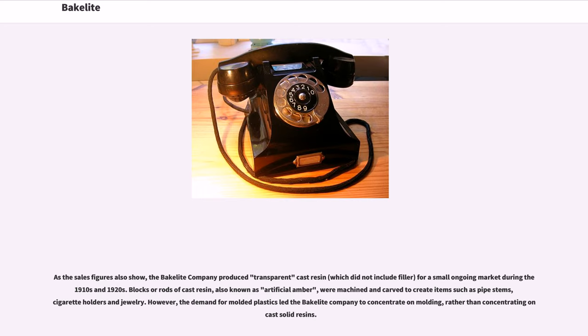Blocks or rods of cast resin, also known as artificial amber, were machined and carved to create items such as pipe stems, cigarette holders, and jewelry. However, the demand for molded plastics led the Bakelite Company to concentrate on molding rather than cast solid resins.